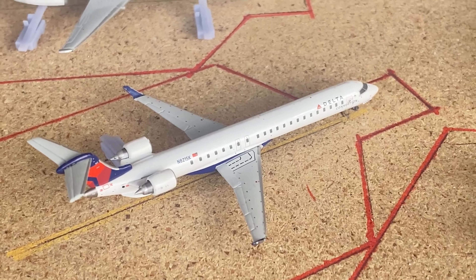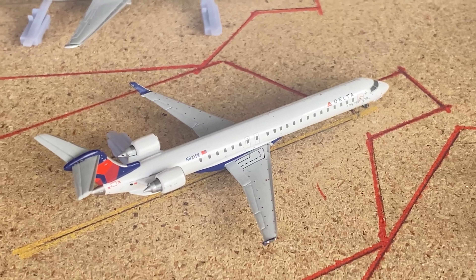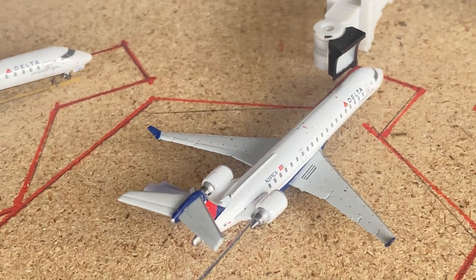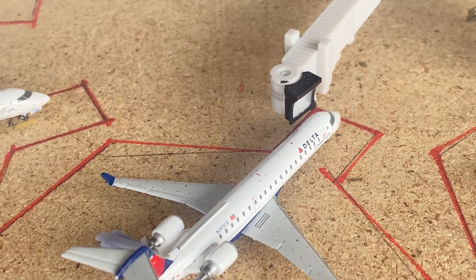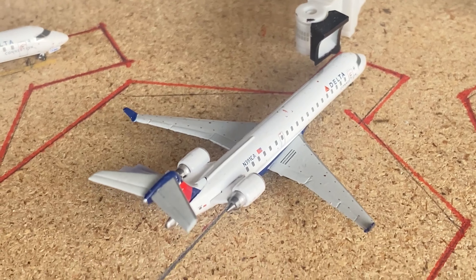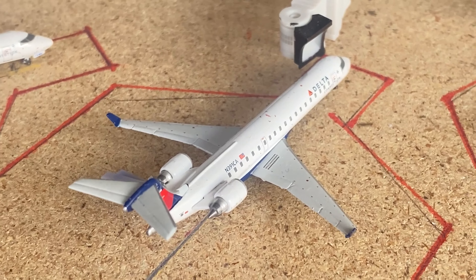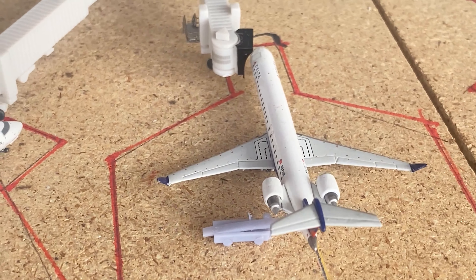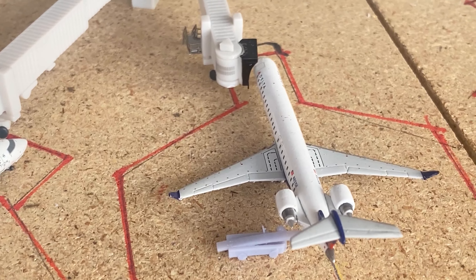A CRJ-900 came in from Allentown, Pennsylvania and will be going out to Saltville, Virginia. The CRJ-700 came in from Alexandria and will be going out to Brunswick, which is an airport in Georgia — a tiny county airport in Georgia. Another CRJ-900 came in from South Bend and will be going out to Lafayette, Indiana.